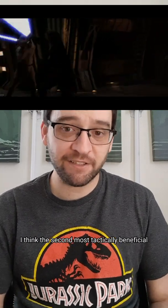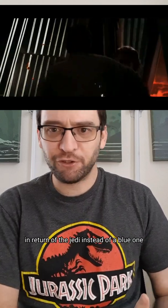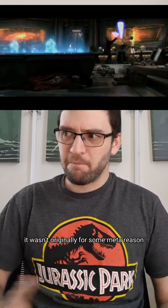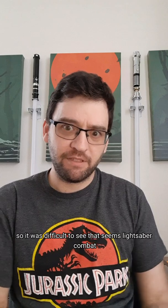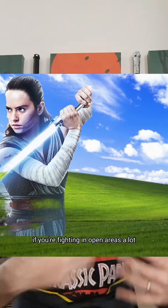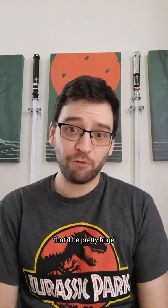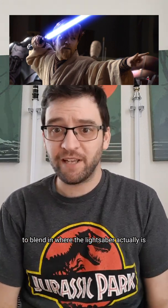At number two, I think the second most tactically beneficial lightsaber color would be blue. Even though it's the most common. Do you know why Luke was given a green lightsaber in Return of the Jedi instead of a blue one when he rebuilt his own from Kenobi's workshop? It wasn't originally for some meta reason — it's just because the blue blended in with the blue of the dune sea sky, so it was difficult to see the lightsaber combat in that scene. But that could easily be tactically beneficial. If you're fighting in open areas a lot, making it so your opponent has trouble seeing your weapon would be pretty huge. I can see some styles that point the tip first and kind of align it with the opponent's eyes — kind of like Kenobi's style — to blend in where the lightsaber actually is.